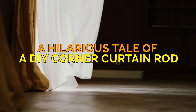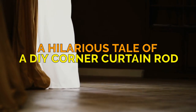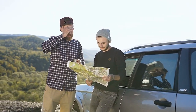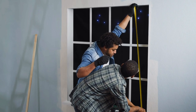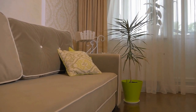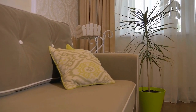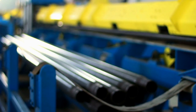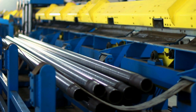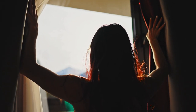Pipe Dreams — A Hilarious Tale of a DIY Corner Curtain Rod. Ladies and gentlemen, prepare for a hilarious adventure into the world of DIY curtain rods. If you've ever struggled with finding the perfect size for your living room, buckle up and enjoy this rib-tickling ride. In this episode of DIY on a Dime, we're using galvanized pipes and a pinch of creativity to create a custom corner curtain rod that's easy on the wallet.